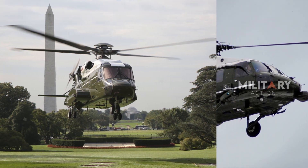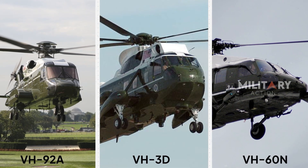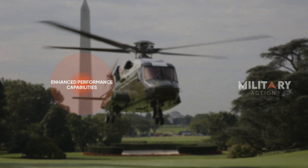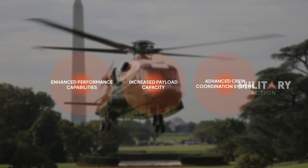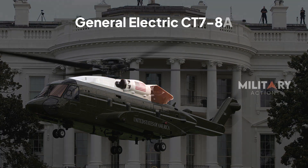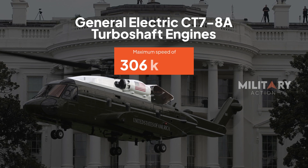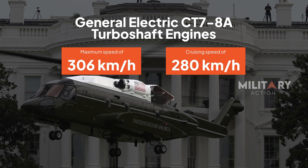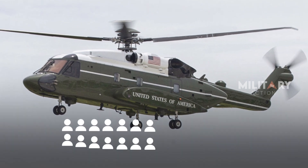This new generation VH-92A is set to replace the aging VH-3D and VH-60N models, offering a significant upgrade in safety, efficiency, and reliability. Its key features include enhanced performance capabilities, increased payload capacity, and advanced crew coordination systems. Powered by two General Electric CT-78A turboshaft engines, the VH-92A can reach a maximum speed of 306 kmph and a cruising speed of 280 kmph. With a range of 998 km, it can comfortably accommodate up to 14 passengers and a crew of four.